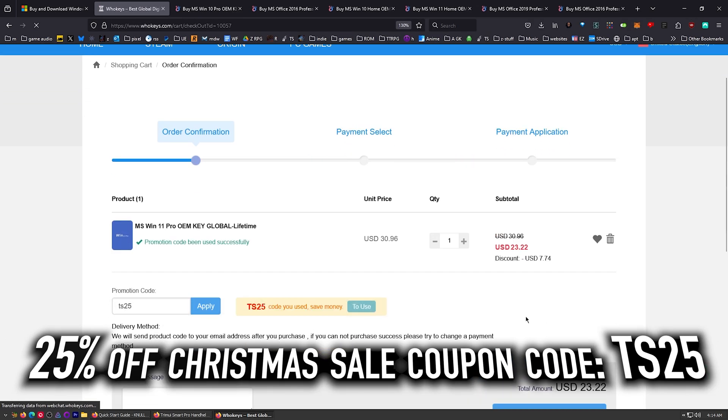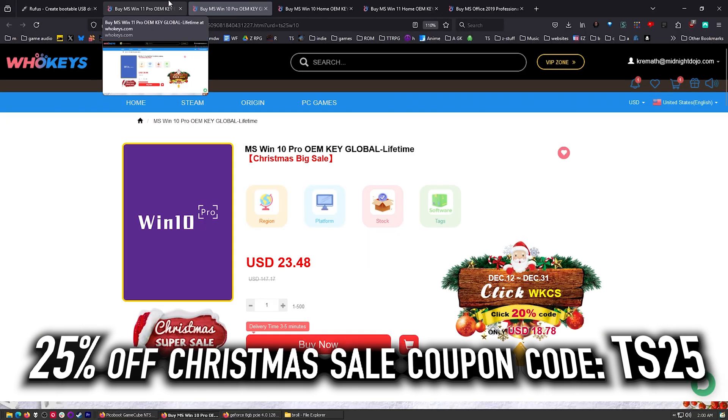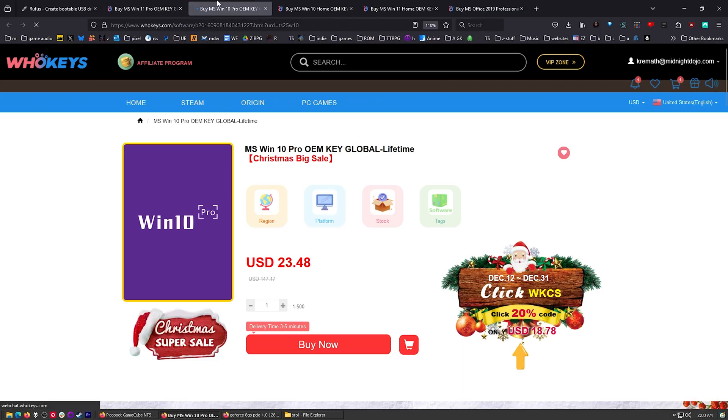I've got a coupon code: TS25. Hit apply and there we go — $23.22. This also works with Windows 10, and right now, a little secret: Windows 10 does still unlock Windows 11. That's not going to be the case in a year or two, but right now it still is.